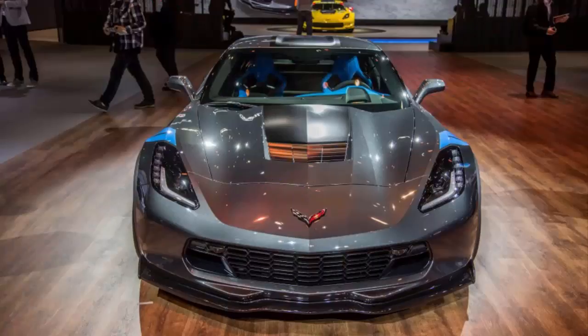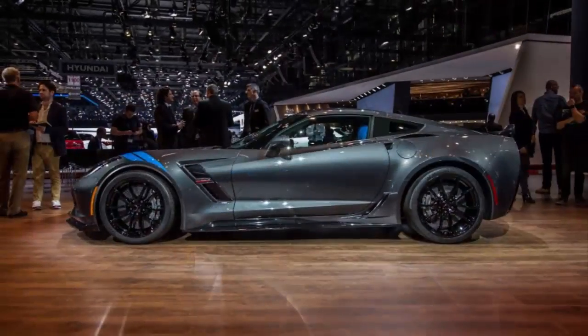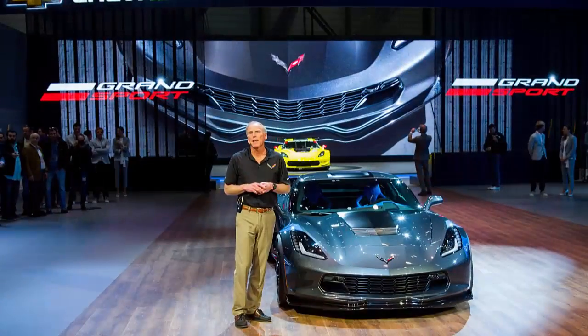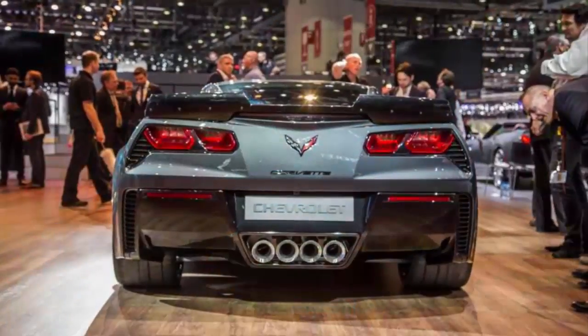Grand Sport is the latest member of one of the most storied performance families in the world. From the road prowess of Stingray to the track-dominant Z06, there's a Corvette for just about any driver. And Grand Sport, with the available Z07 performance package, takes driving to a whole new level with 1.2 grams of cornering capability.